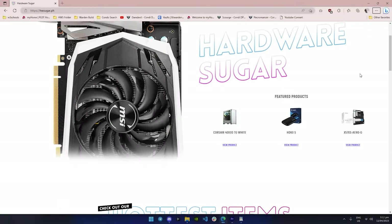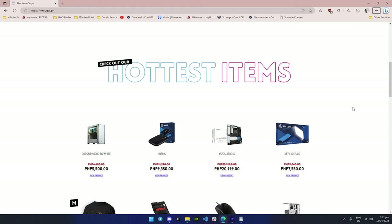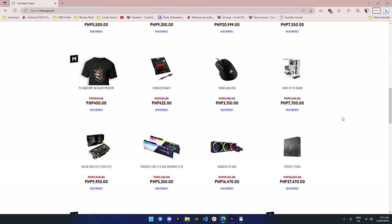What's up internet? As you know, Hardware Sugar is a PC shop, so I personally have access to a lot of distributors. And theoretically, that means I have access to a lot of PC parts.